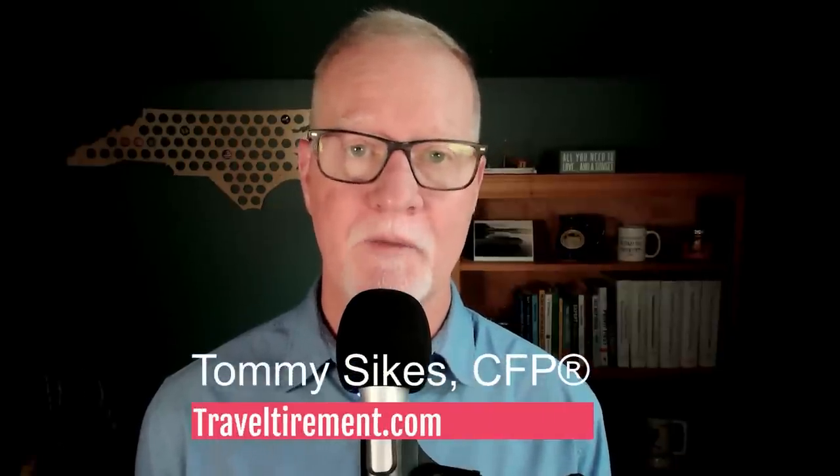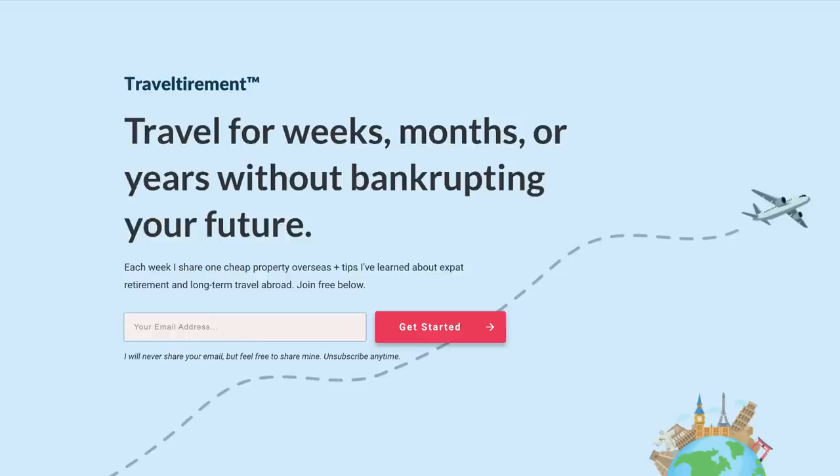I'm Tommy from TravelTirement.com. If you love cheap properties in Italy or France, you should join us. Sign up for free at TravelTirement.com.